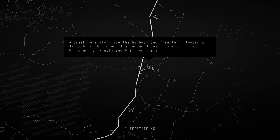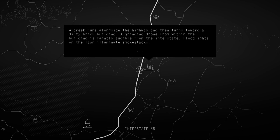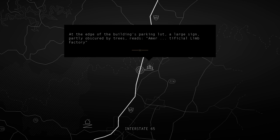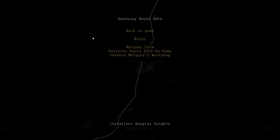A creek runs alongside the highway and then turns toward a dirty brick building. A grinding drone from within the building is faintly audible from the interstate. Floodlights on the lawn illuminate smokestacks. At the edge of the building's parking lot, a large sign partly obscured by trees reads: Amor Artificial Limb Factory. We are on the road to Kentucky Route Zero.